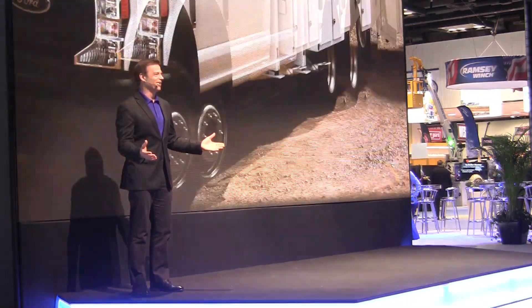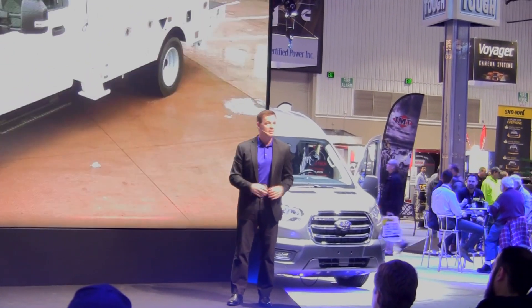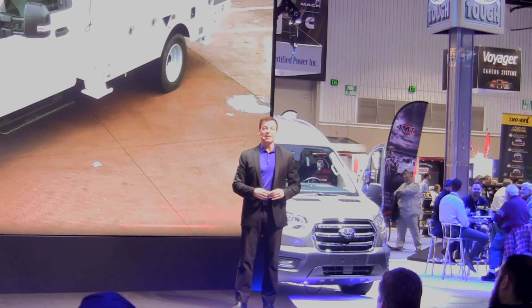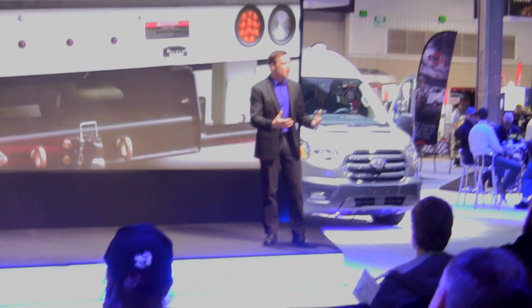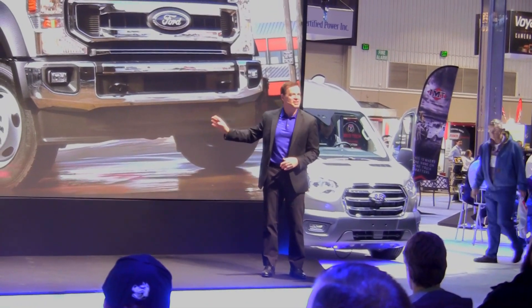We've got a lot to cover here. First, how about a whole new truck? The new F600 delivers the capability of a Class 6 truck in a Class 5 Super Duty package — same size, more capability. If you need additional payload but don't want to move into a larger truck, the F600 will fit that sweet spot.